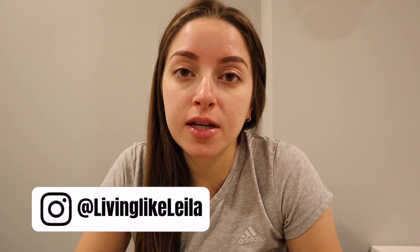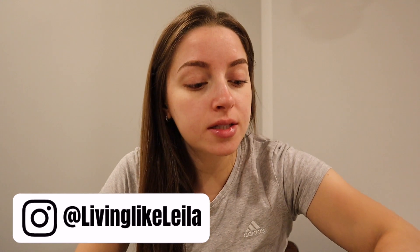Good morning. Today I am going to be filming a full day of eating. It's currently 6:05 in the morning and I am starting with some apple slices — just Granny Smith apple slices — and then a big cup of coffee.